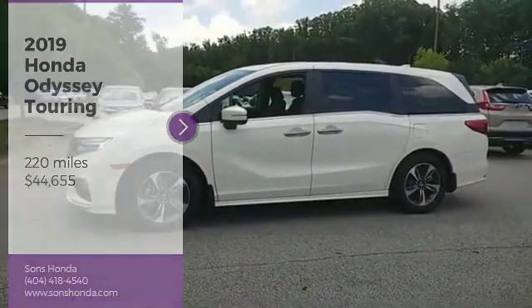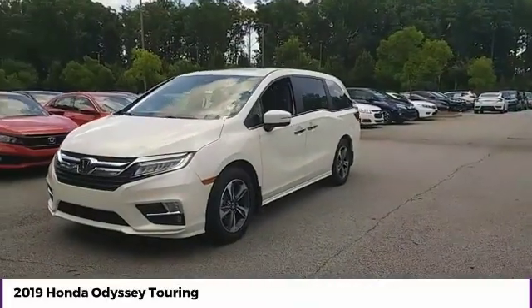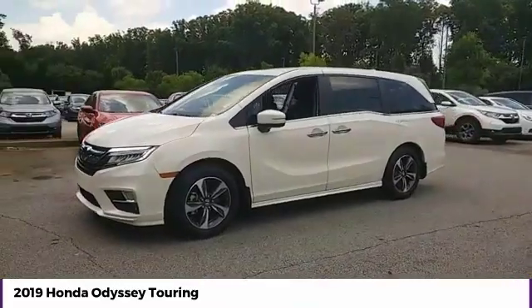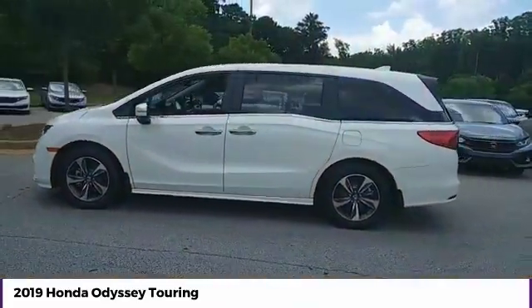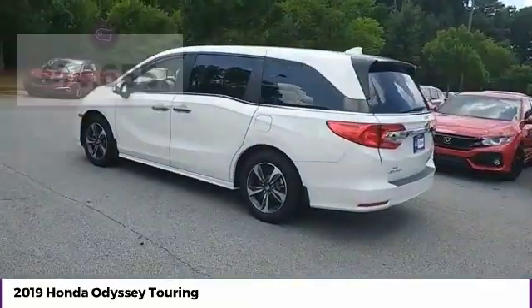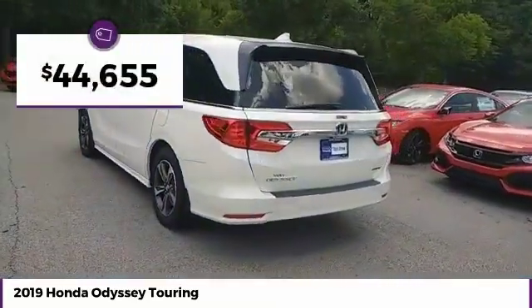Take a ride in the 2019 Odyssey. The Honda Odyssey is a showcase of distinguished style, captivating technology, and advanced safety features — a must for all families, and is priced below $45,000.